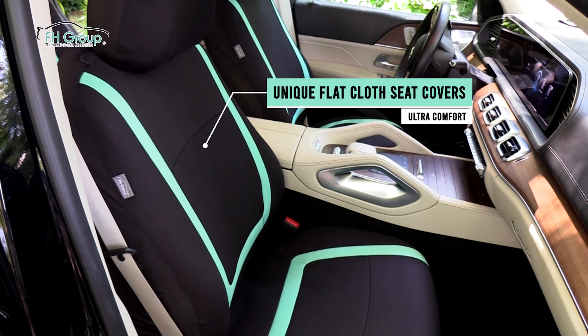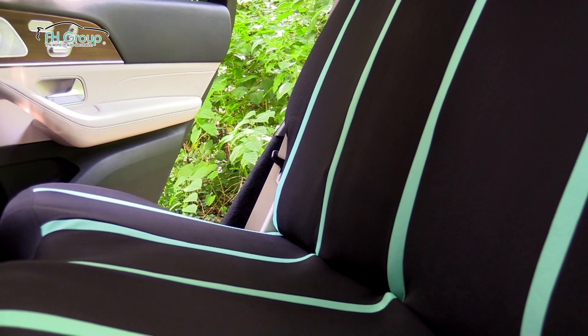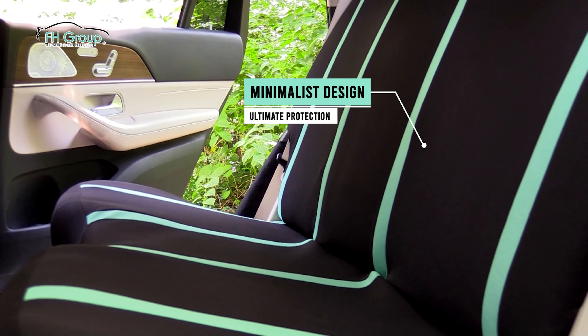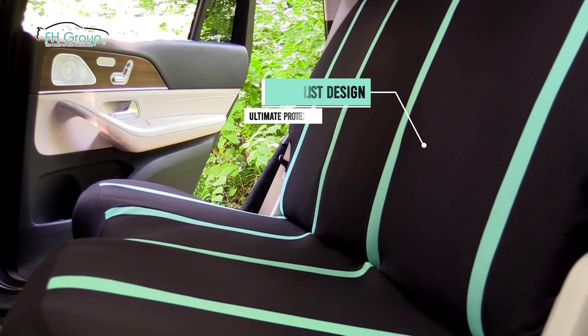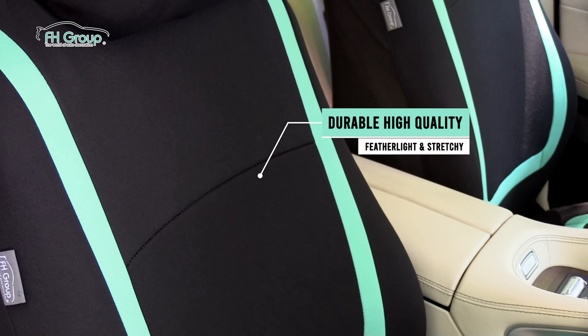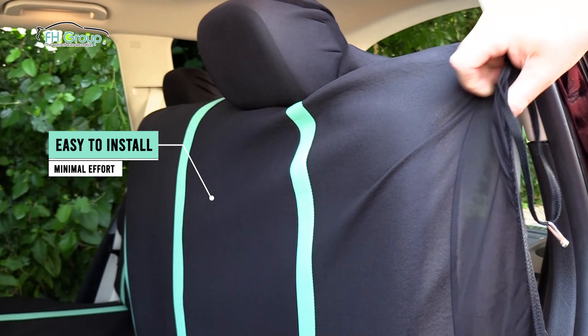Enjoy a cool and comfortable ride with FH Group's unique flat cloth seat covers. Our sleek minimalist design provides a stylish way to preserve and extend the lifespan of your seats front to back. The covers are feather-light yet surprisingly durable, and offer ultimate comfort with minimal effort. Installation is a breeze.